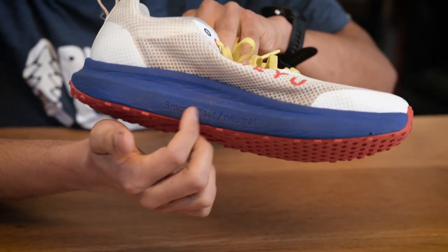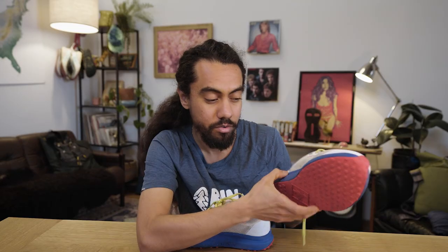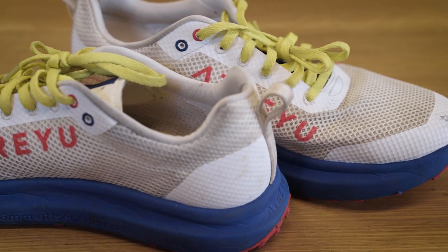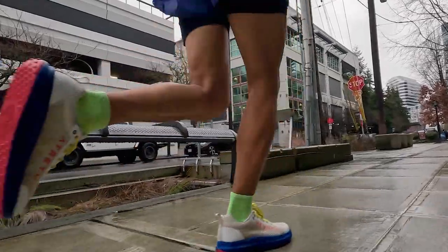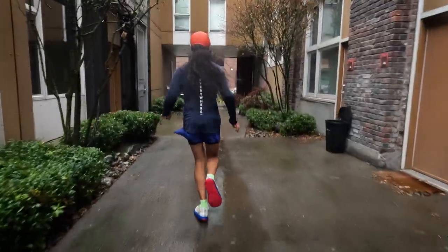Getting down to the midsole, the offset is called out right on the shoe, and it's noted as a neutral shoe, so there's no difference across any part of the midsole. It's got super critical EVA — which really just means a pretty standard EVA feel — with some CO2 infused to give a little airiness to it. It doesn't feel super heavy or super responsive. It's just consistent, middle-of-the-road, which is probably exactly what a lot of folks want in a daily trainer.